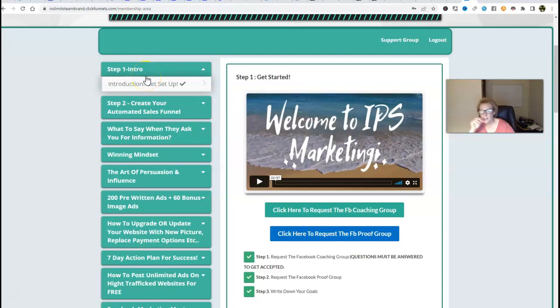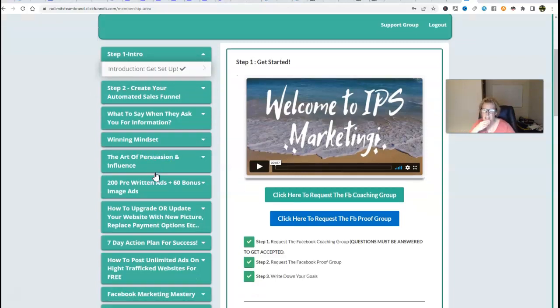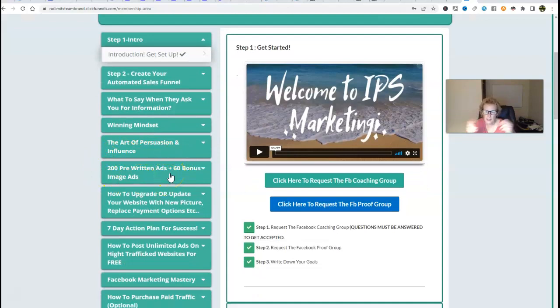As soon as you gain entry, you start at step one — the introduction. It takes you literally by the hand and shows you exactly what to do step by step to get set up. Step two is to create your automated sales funnel. That shows you exactly what to do and how to go about doing it. You'll gain access to what to say when prospects ask for information — you're going to have a simple little script to follow. You're going to receive personal development training through the winning mindset and the art of persuasion and influence. And this is where you will have your very own 200 pre-written ads and 60 bonus image ads to use and post on any social media platform following the training.